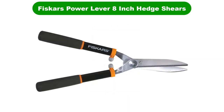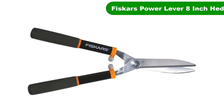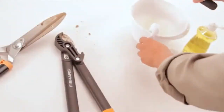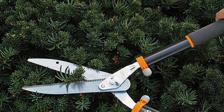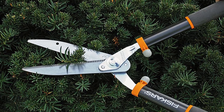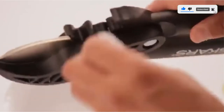Number 2. Second best pick is Fiskars Power Lever 8-Inch Hedge Shears. Fiskars Hedge Shears come with compound lever technology that enhances your ability to cut or trim trees and shrubs with minimal effort. Made with precision ground steel blades, this pair of shears features a self-sharpening blade that ensures a clean and crisp cut each time. It comes with a low friction coating to keep the blades safe from rust. The shock-absorbing bumpers absorb jarring vibrations while you trim, cut, or shear hedges.